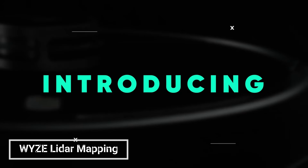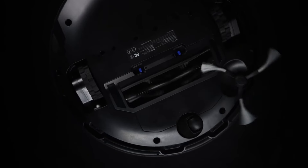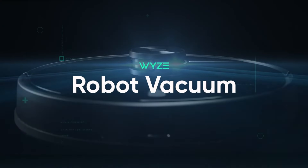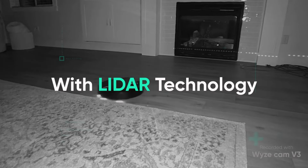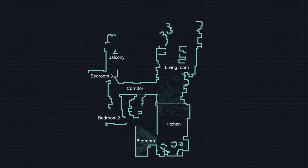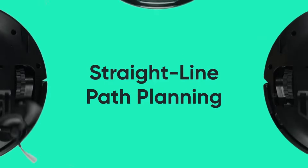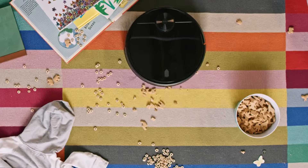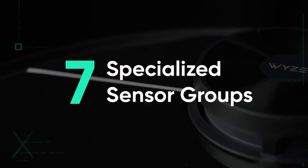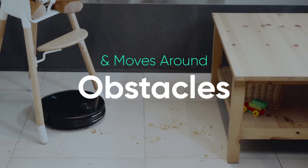The WIZ LiDAR Mapping Robot Vacuum is a powerful and intelligent cleaning machine that can make your life easier. With its advanced LiDAR navigation system, it can create a map of your home and clean it efficiently and thoroughly. The WIZ LiDAR Mapping Robot Vacuum also has a powerful suction motor that can pick up dust, dirt, and debris from all types of floors. It can be controlled with the WIZ app so you can start, stop, and schedule cleaning jobs from anywhere.